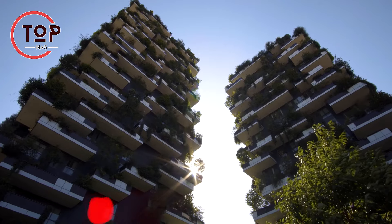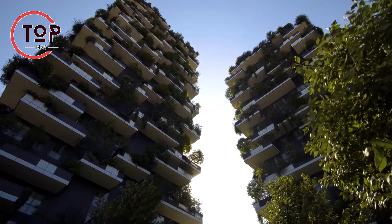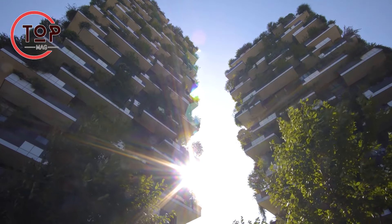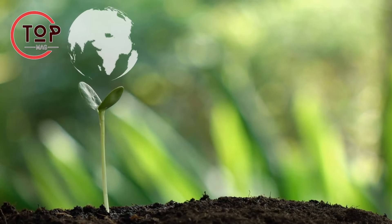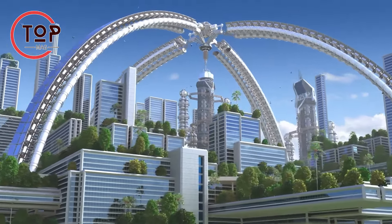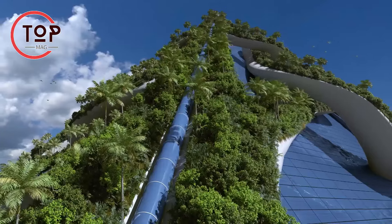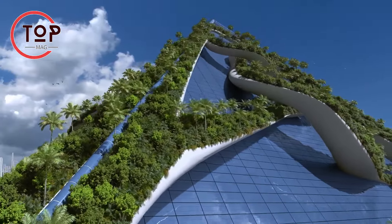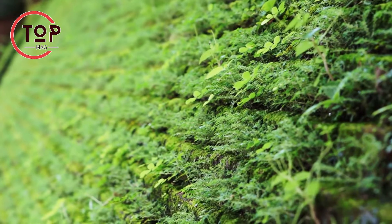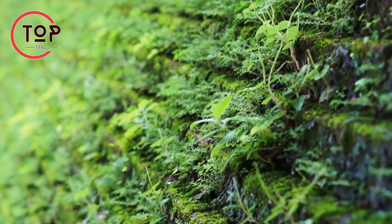Innovation number 2: green architecture. Green architecture, synonymous with sustainability, prioritizes environmentally friendly building designs, aiming for minimal ecological impact. The approach emphasizes efficient resource utilization, waste reduction, and the creation of energy-efficient healthy spaces. By incorporating features like insulation, energy-efficient lighting, and renewable energy systems, green architecture significantly cuts energy consumption and associated carbon emissions.